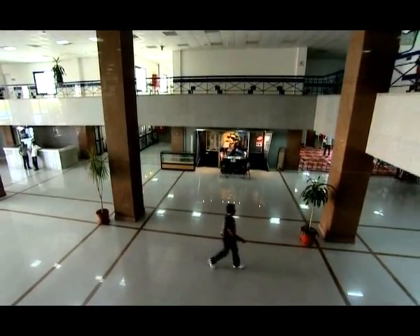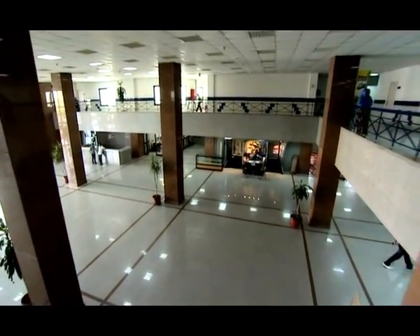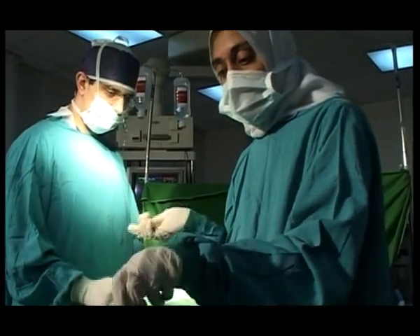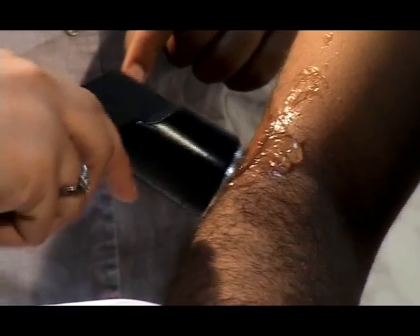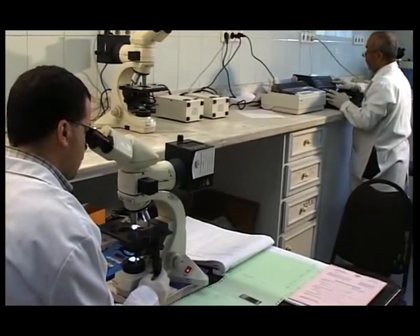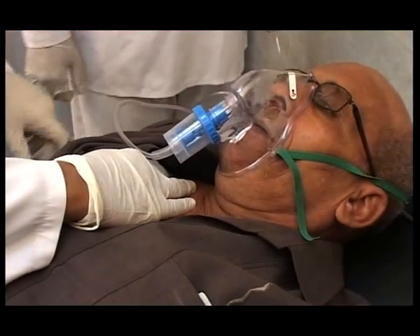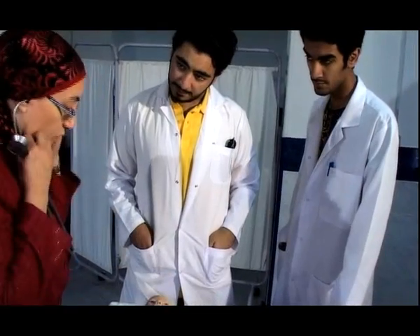The third floor accommodates the administrative department and a newly opened department for joint surgery. The center also includes a unit for physical therapy, supervised by specialized staff doctors. An infection prevention unit managing the process of infection within the hospital wards to achieve the best results for post-operative patients. This unit also undertakes the mission of continuous training of doctors and nurses and direct supervision of the hospital's sterilization unit.